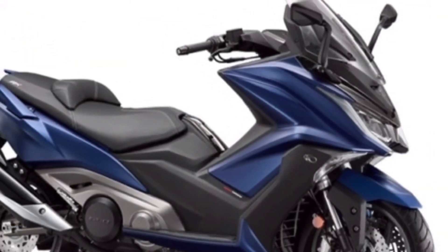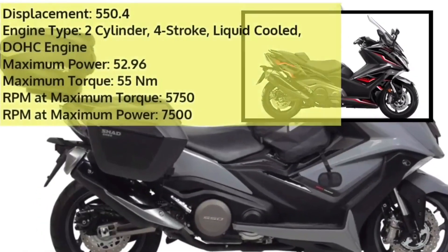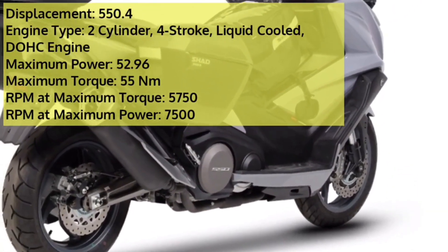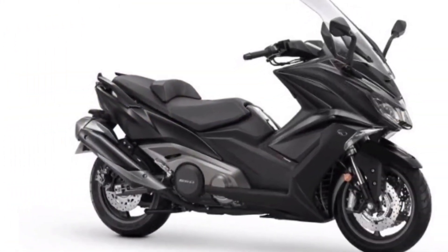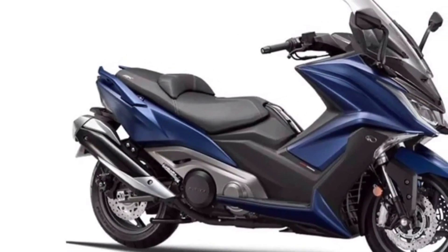Available in four color options of black, gray, red, and silver, the Kymco AK550 sources its power from a four-stroke twin-cylinder liquid-cooled fuel-injected 550.4cc engine. This engine puts out 53.7 PS of power and 55 Nm of torque. The feature list of the AK550 includes ABS, pass switch, side reflectors, road riding modes, and engine check warning in terms of safety.